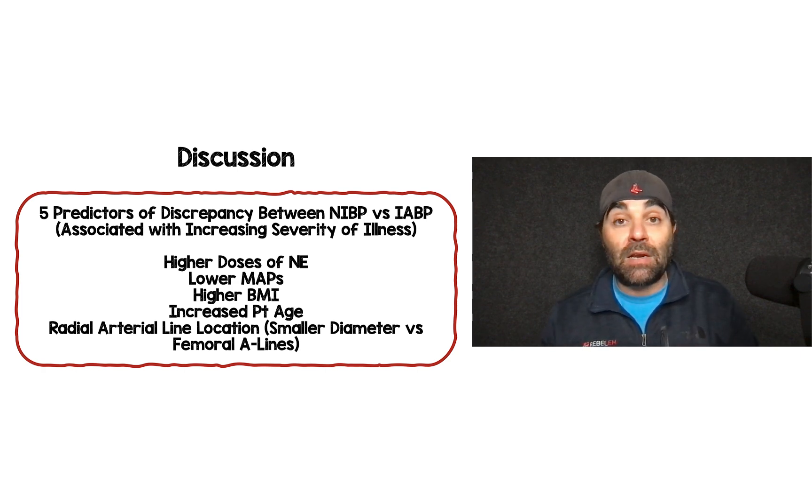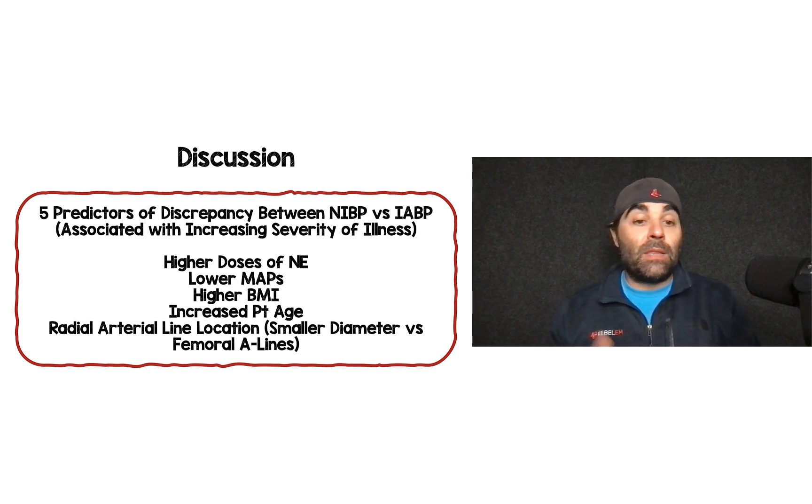Patients with higher body mass index will clearly have less accurate non-invasive readings, making an arterial line very much needed. Increasing patient age — most likely due to plaque formation and calcium deposits in arteries — can produce false high readings with non-invasive monitoring, while the arterial line gives more accurate results. Radial arterial lines showed more discrepancy compared to femoral lines, likely because radial vessels have a smaller diameter than femoral vessels.